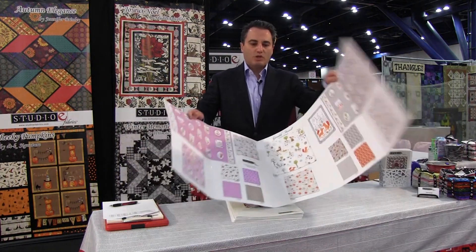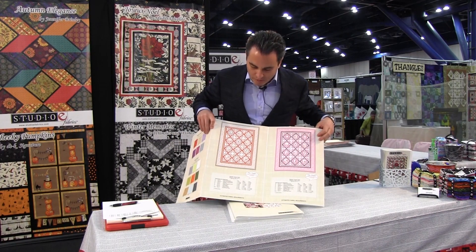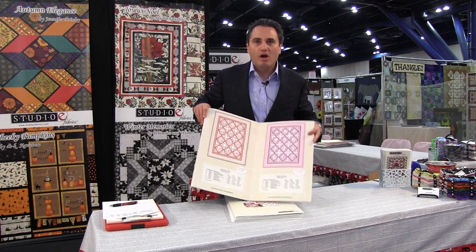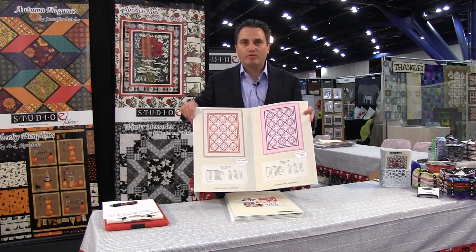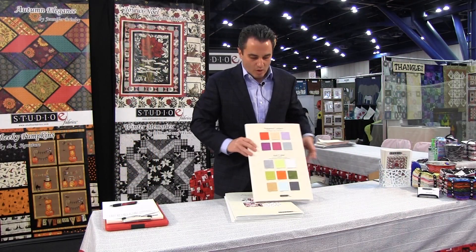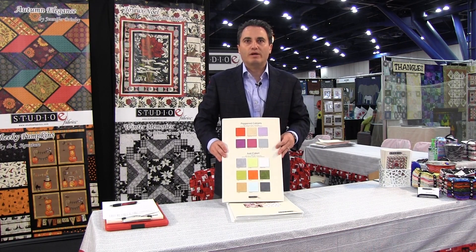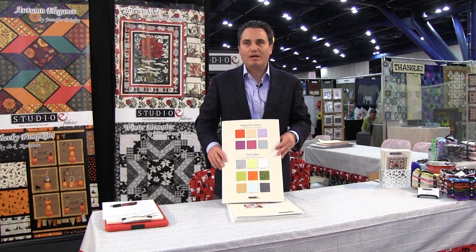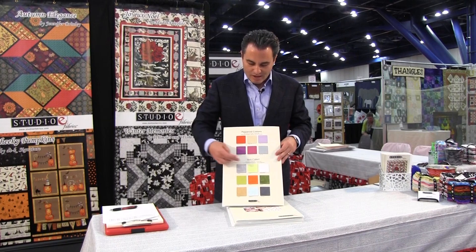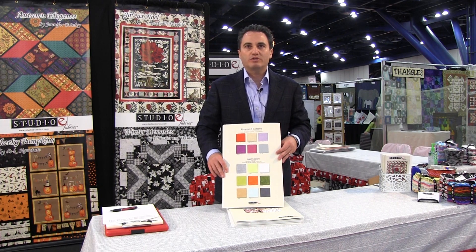Of course, as always, we have free projects — two free projects here. This is the Gentle Forest Quilt designed by our own Megan Downer, and this is also the Gentle Forest Quilt by Megan Downer in two different colorways. We're now adding more of our basics onto the cards so reps can show the basics that go well with these lines. We have six colors from the Peppered Cotton in ten-yard cuts, and the Just Color Collection in 15-yard cuts, 44 or 45 inches wide, available all the time in 36 colors.